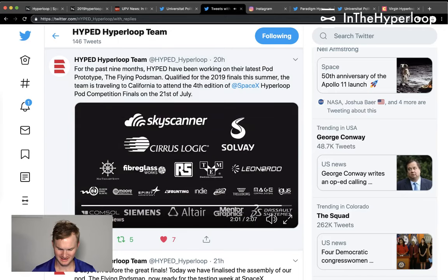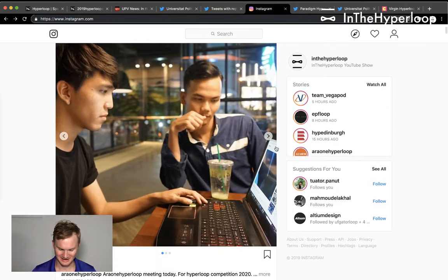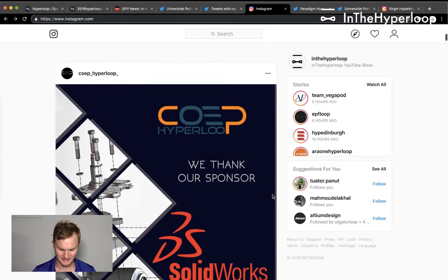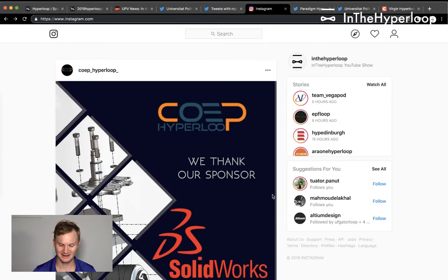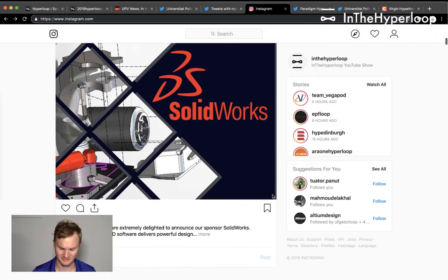Skyscanner is a big company that looks at air travel, and HypeEd had a spinoff company from the team last year, so they're doing well. Now we're going to go to Instagram — Aaron R01 Hyperloop, which is the pod competition team for 2020, is having meetings and staying cool. Co-EP, a hyperloop team from Pune, India, is also active — so there are about two or three teams now working toward 2020.